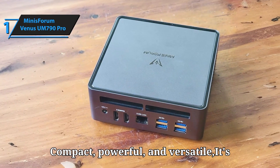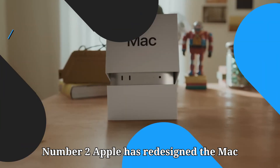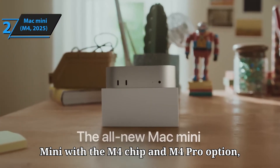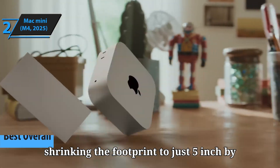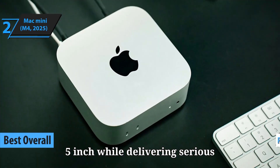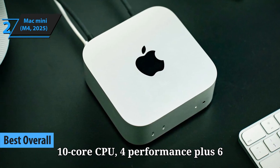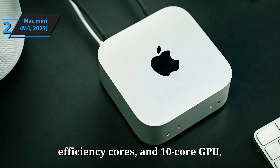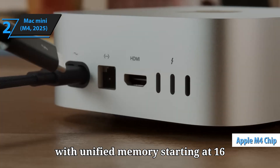Compact, powerful, and versatile, it's ready to upgrade your setup. Number 2: Apple has redesigned the Mac Mini with the M4 chip and M4 Pro option, shrinking the footprint to just 5-inch by 5-inch while delivering serious performance. The base M4 model features a 10-core CPU — 4 performance plus 6 efficiency cores — and a 10-core GPU, with unified memory starting at 16GB.